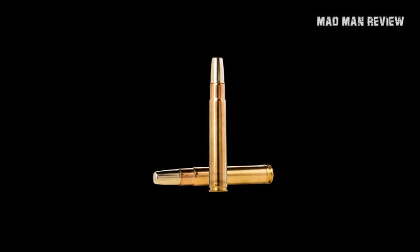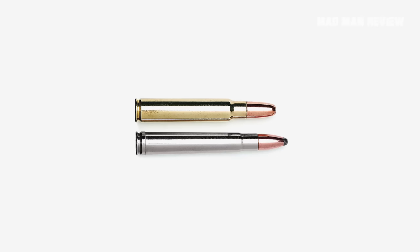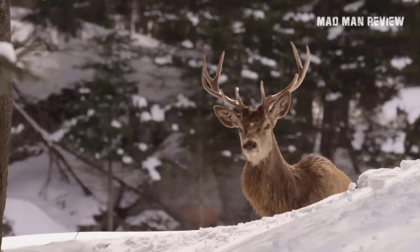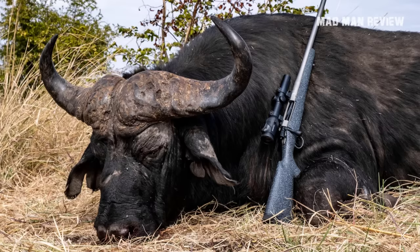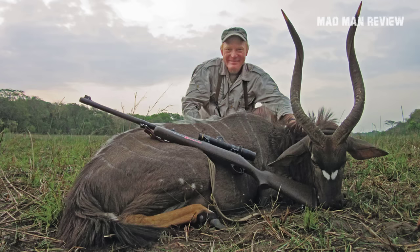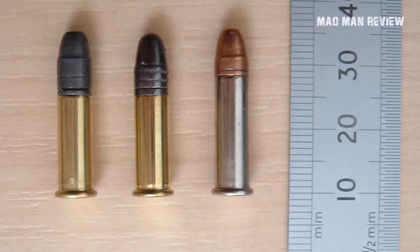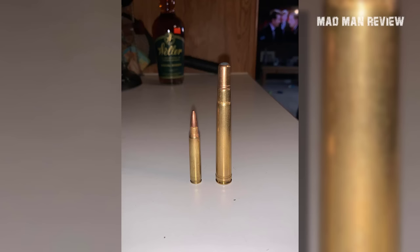375 H&H. Another tough decision I had to make is putting the 375 H&H on the list, but considering its availability, affordability, and effectiveness, I wouldn't be doing it justice if I didn't mention it. This is not the ideal cartridge for moose or elk, but it is good enough. You don't have to worry too much if you have to handle lions, bears, or elephants. Many consider Holland and Holland's belted magnum to be an excellent all-rounder, and I'm inclined to agree — it can handle every big game animal, even the ones that fight back.